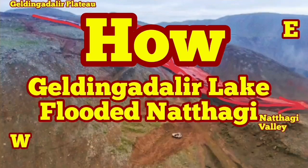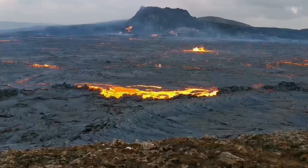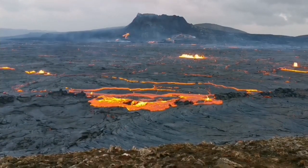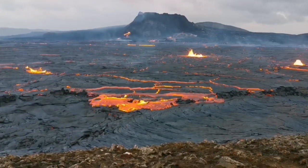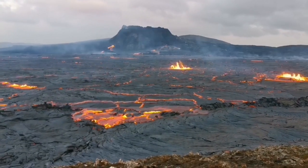How Geldinga Daler Lake flooded Natai Rift Valley. It all started when we had a new episode of the eruption in the Fegerdesville area. The volcano itself was dormant for more than a week.